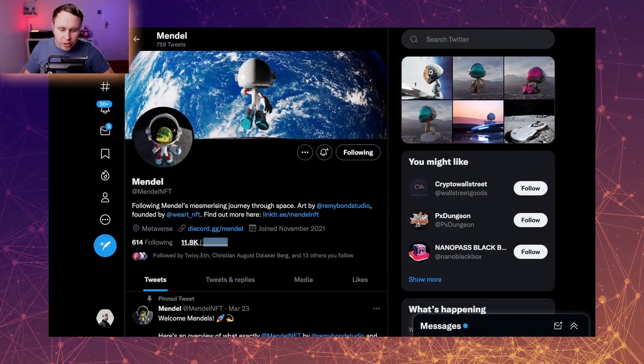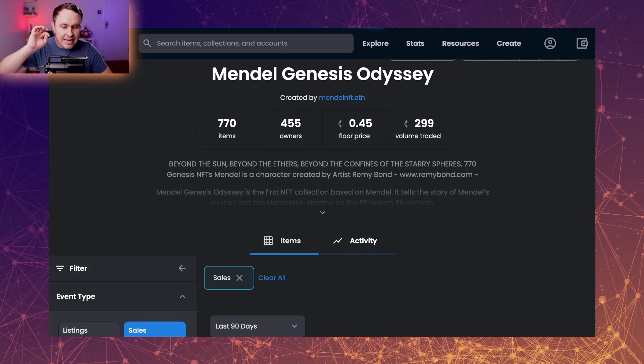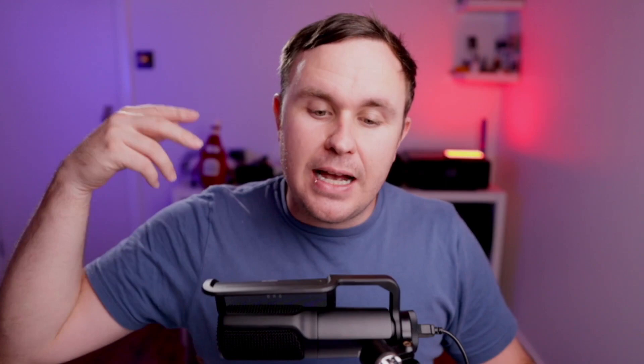Let me break down some of the stats. On Twitter they've got almost 12,000 followers, and in their Discord they've got about the same amount — so essentially everyone on Twitter is also following them on Discord. They've actually got a genesis collection of 770, with a mint price of 0.18 ETH, and it's sitting a good two to three times above the mint price. This genesis collection isn't dead — it's actually had some movement just two days ago with secondary sales, and there's a community championing this project.